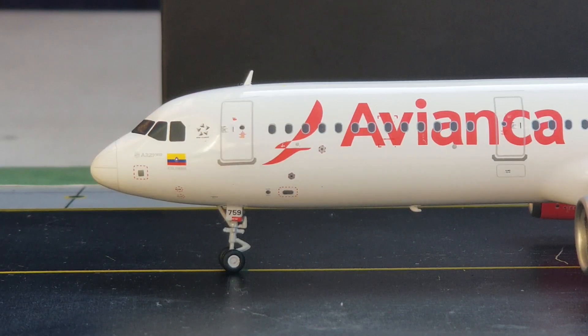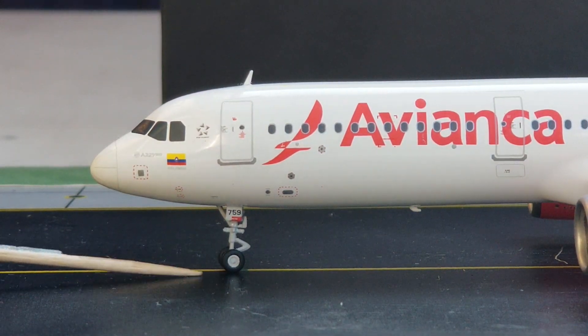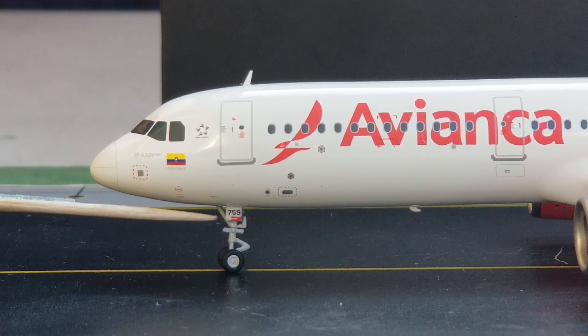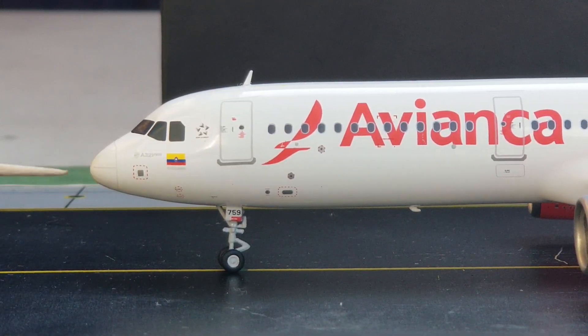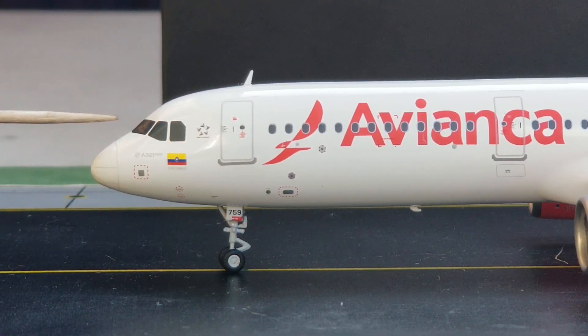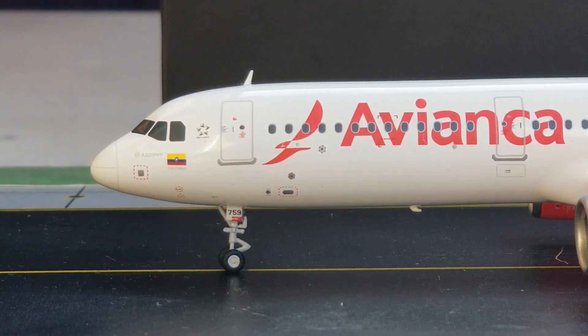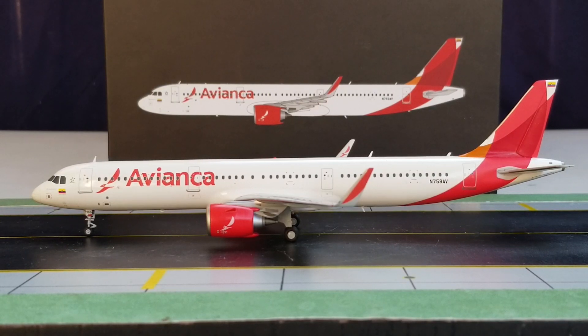We're going to start at the front slash port side of the aircraft. You see the nose gear struts, the nose gear landing door featuring the partial registration number 759, the pitot tubes and static ports, the nose cone, cockpit windows, windshield wipers, and the Airbus A321neo decal. Avianca actually became the first Latin American-based operator and the second operator in the world after Virgin America (now Alaska Airlines) to acquire this aircraft, as Avianca placed orders for 17 A321neo aircraft back on January 26, 2012.